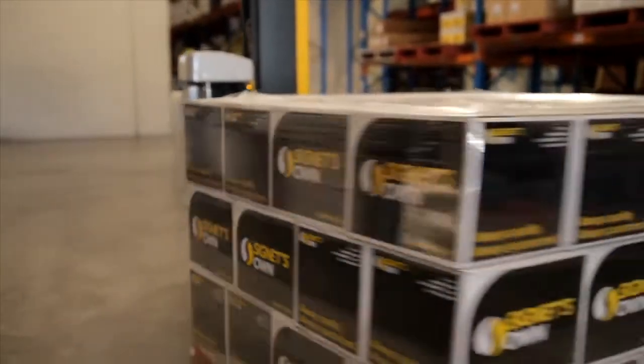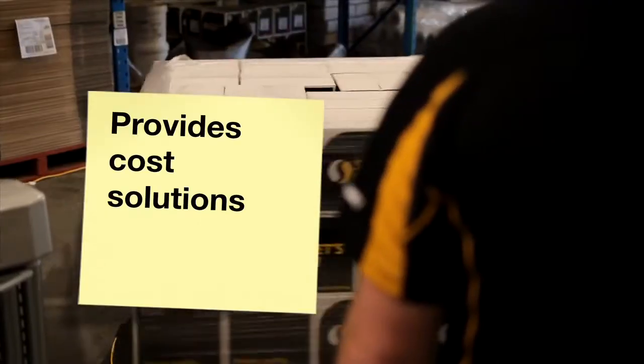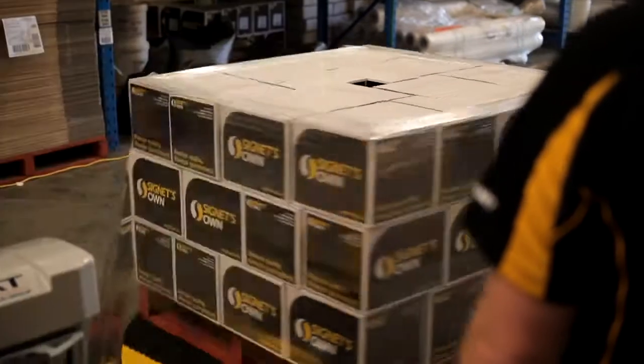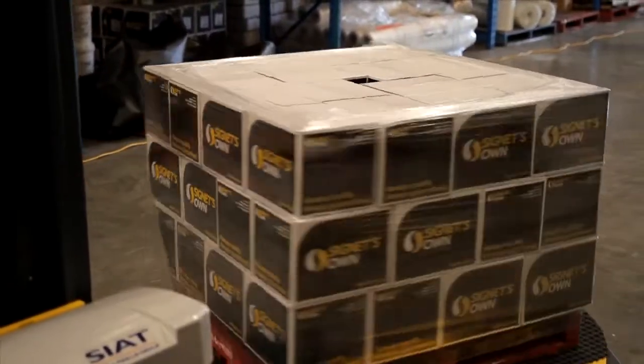Valuable film analysis: the cube tests corner crush, puncture, and the holding force of the film. Provides cost solutions: the cube can highlight variation and the hidden costs of poor stretch wrapping.